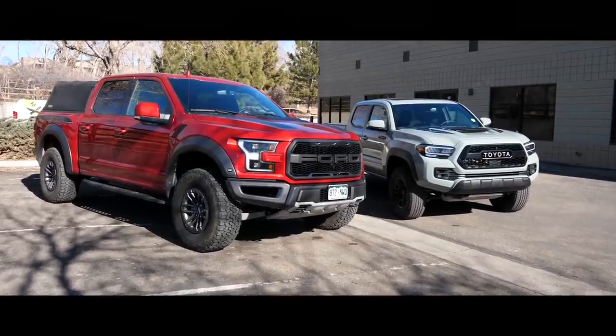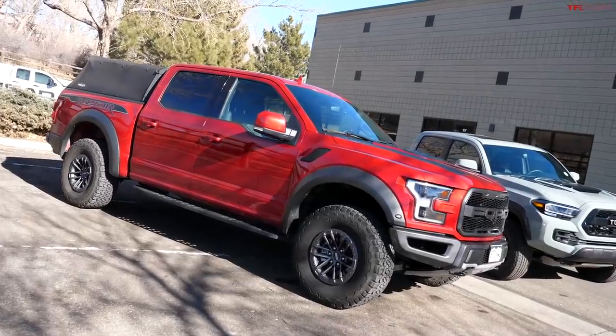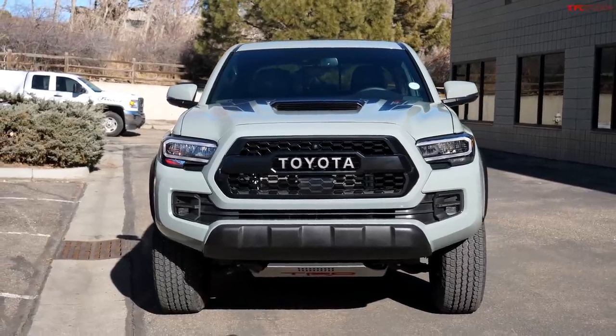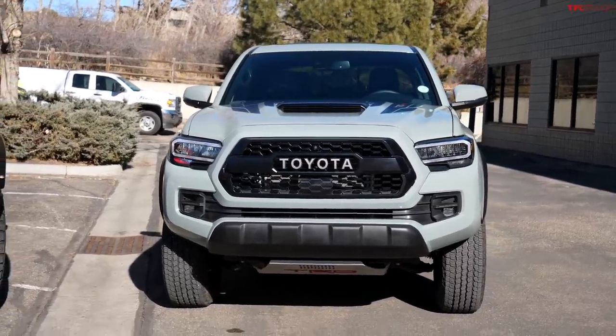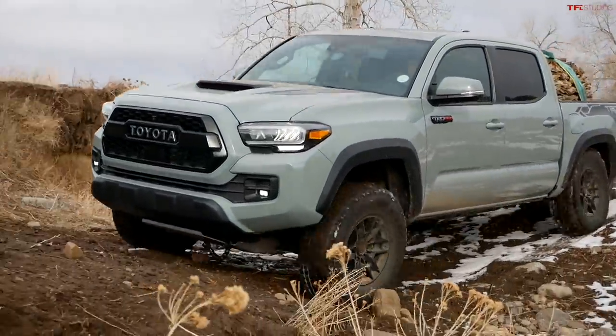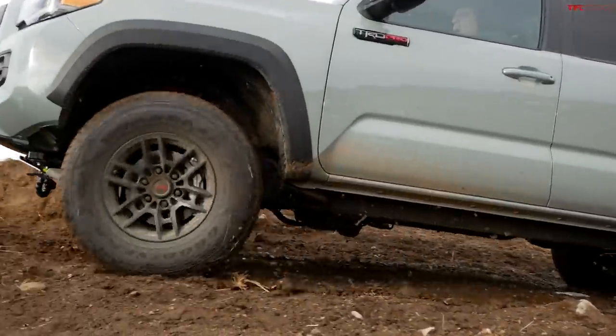Guys, right here we have two very cool off-road trucks which are very different. The full-size truck is the Ford Raptor, and right here is a brand new Tacoma TRD Pro mid-size truck. But even though they're very different, they actually have a few things in common, and that's one of the reasons we wanted to do this video. It's a golden age of trucks, and these are badass off-road trucks. They have some surprising things in common.